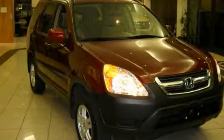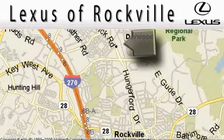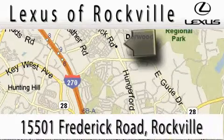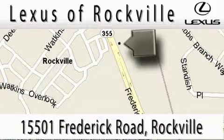Stop by today and test drive this automobile for yourself. Lexus of Rockville is located at 15501 Frederick Road in Rockville. Our main objective is to make your experience at our dealership a satisfying one, whether it's for sales, service, or parts.